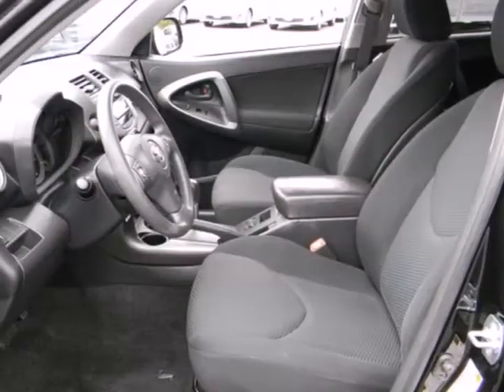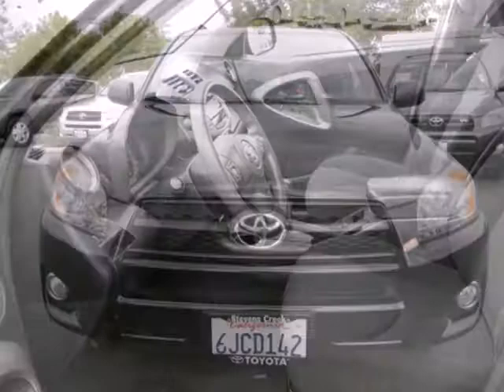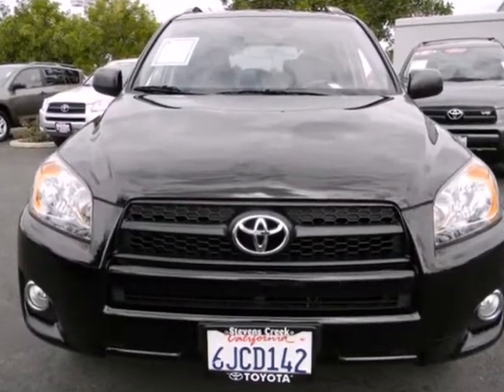Nimble handling, numerous special features, and Toyota quality make this RAV4 an excellent choice. Test drive it today.